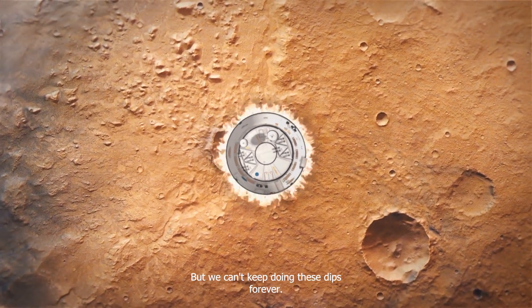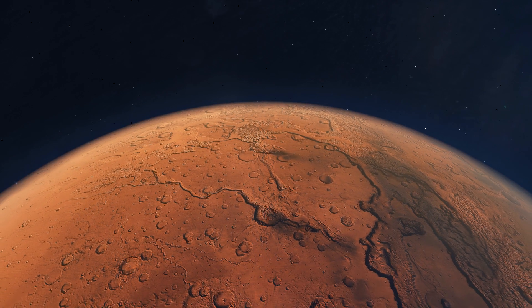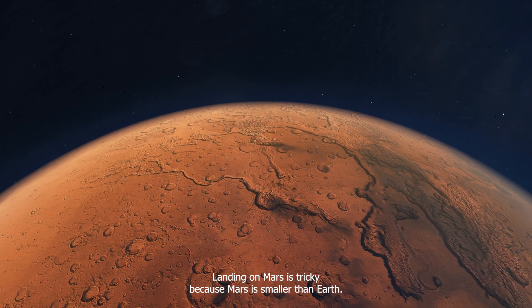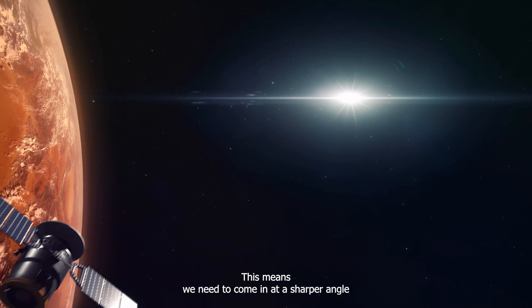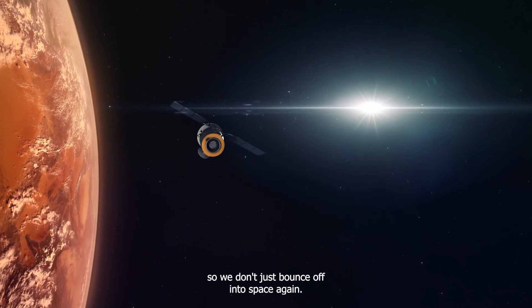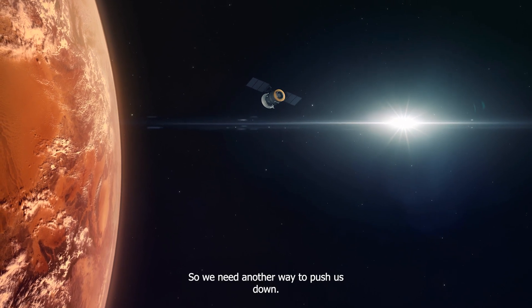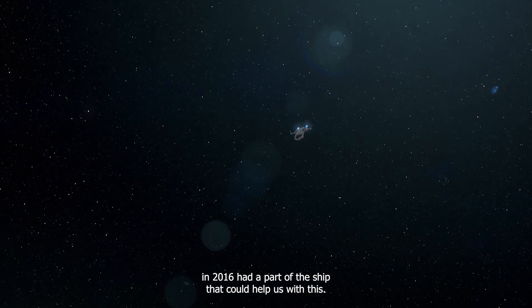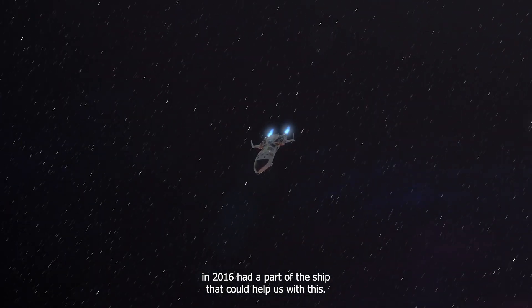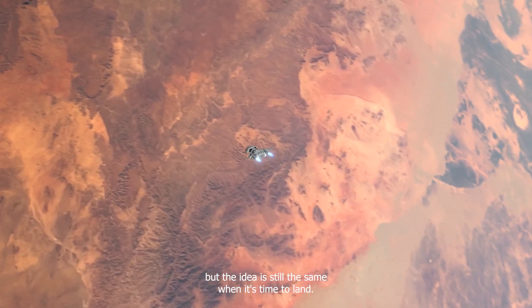But we can't keep doing these dips forever. Eventually, we'll have to make the full plunge through Mars's atmosphere. Landing on Mars is tricky because Mars is smaller than Earth, meaning we need to come in at a sharper angle so we don't just bounce off into space again. We really want to save our engines for the very end, so we need another way to push us down. SpaceX's first plan for a space travel system in 2016 had a part of the ship designed to help with this.